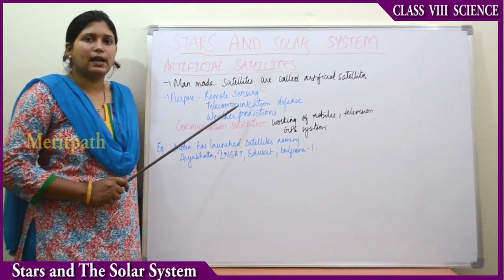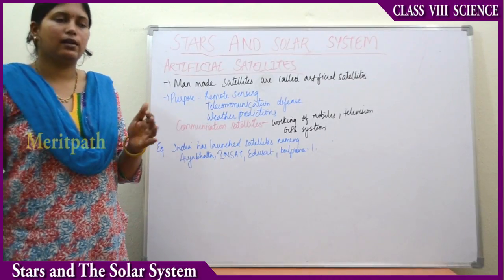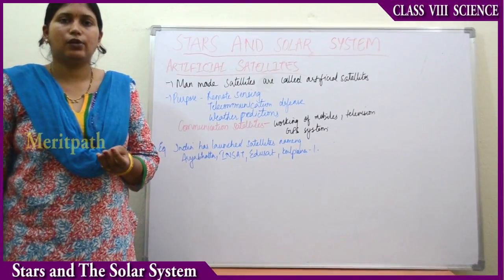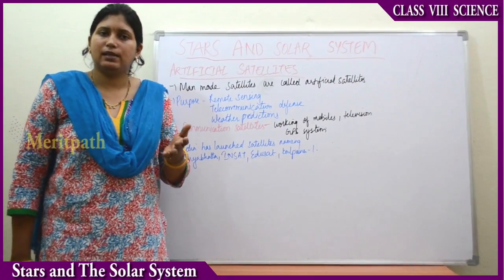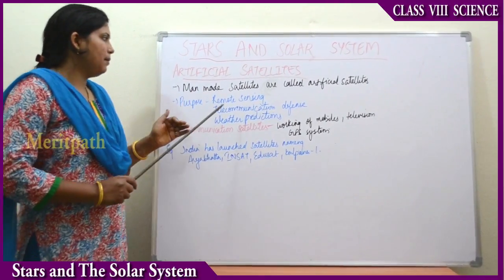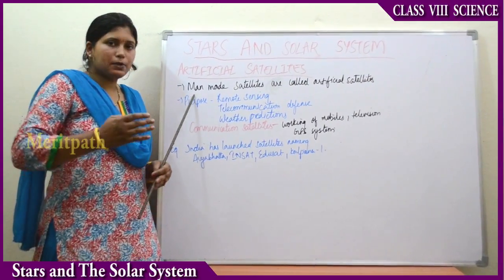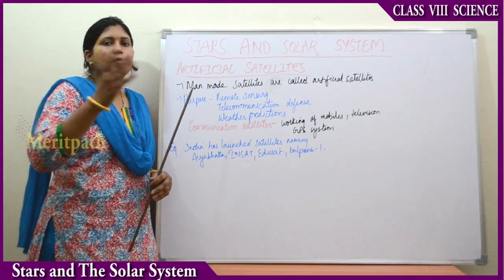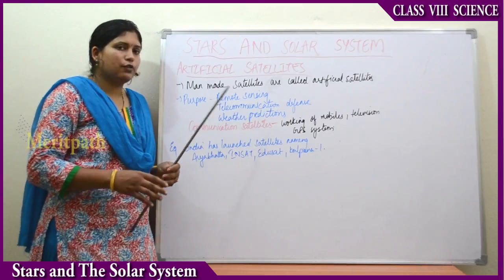Next is the artificial satellite. Man-made satellites are known as artificial satellites. Just as the Moon is the natural satellite of the Earth, man-made satellites are artificial satellites. Their purposes include remote sensing — which means communication over long distances — and telecommunication.